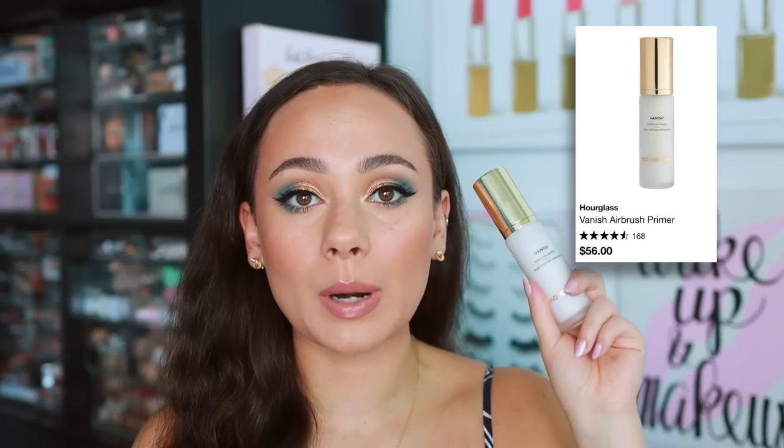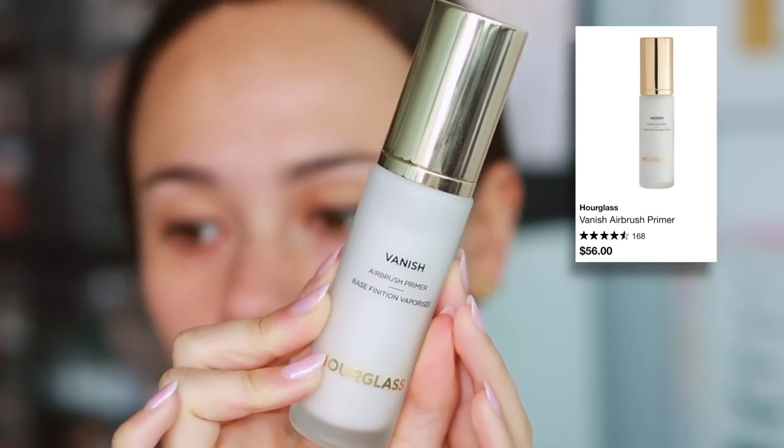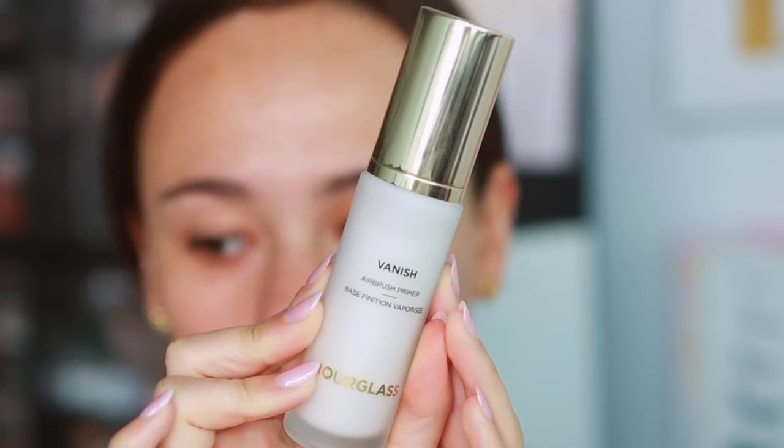First I'm going to start off with face primer — this is the Hourglass Vanish Airbrush Primer. You're going to notice a number of Hourglass products in this video because I did get a big PR package from them, so I tried a lot of things I hadn't tried before. I was mistaken — I thought this was an older primer but this actually is a newer primer; I was confusing it with the Mineral Veil.